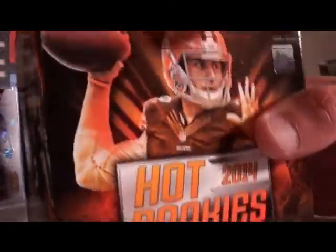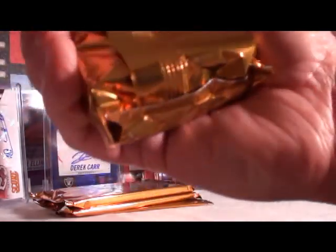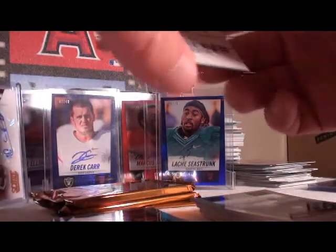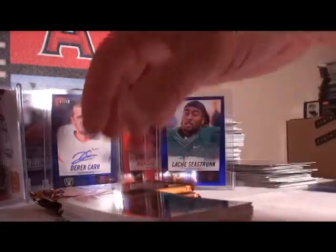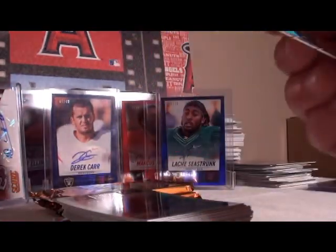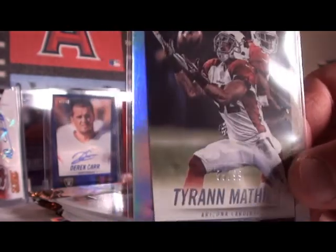Box number five, eight autos to go. More blue in there — with a blue on the bottom and the other one on top. First numbered card: Tyron Matthew for the Arizona Cardinals, 55 out of 99.